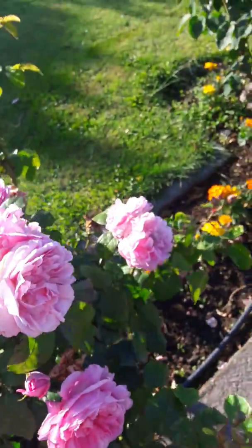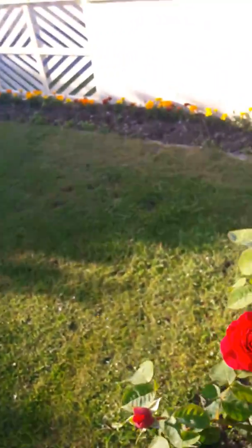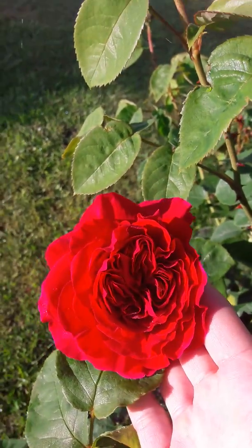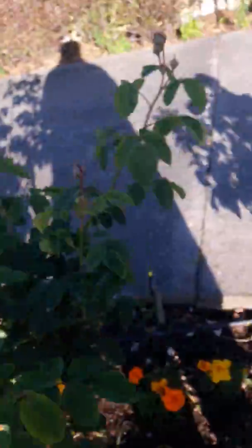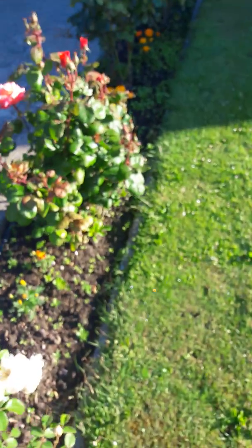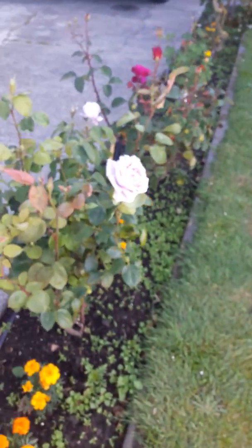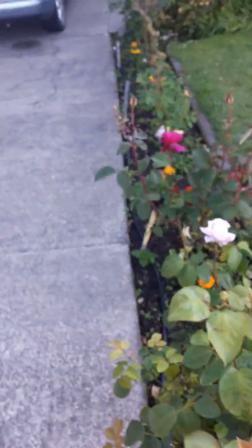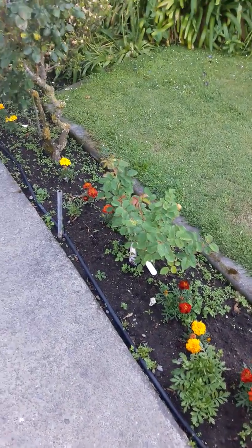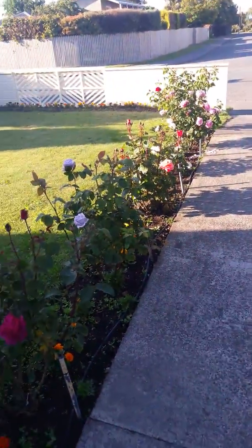This one is called LD Braithwaite and it's one of my favorites — another old English rose and it's a beautiful red. You probably can't see that well because of the sun. I've got a lot of weeding to do. I weeded this — no lie — two weeks ago, but we've had quite a bit of rain followed by lots of warm sunny days and the weeds just love that type of weather.